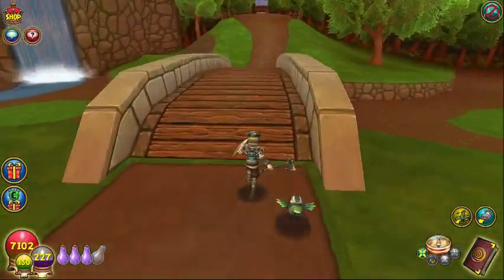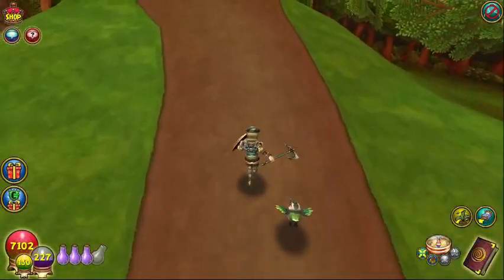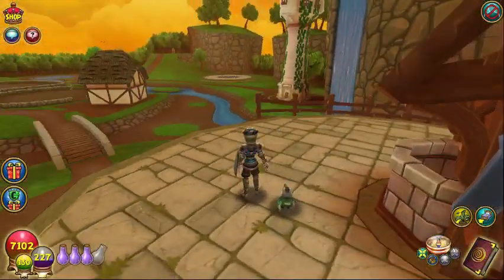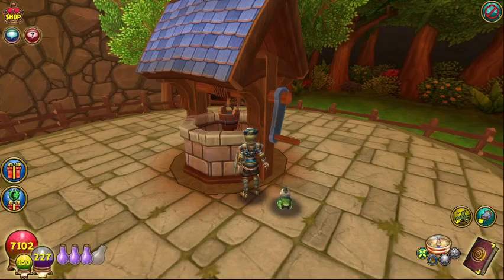We'll come back to the farm here because there's some cool things about this too. But we're going to see all the exterior stuff right now. What fairy tale brings to mind climbing up a hill to a well? Yep — Jack and Jill. And the really cool thing about this is you get a daily reward.